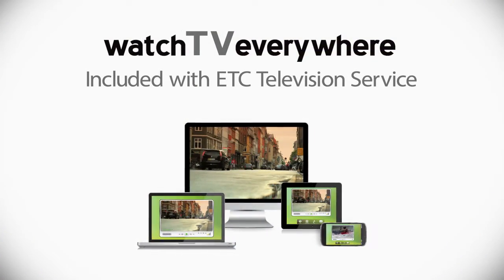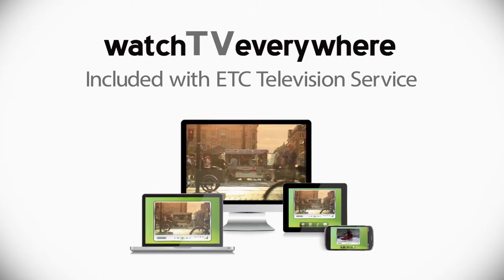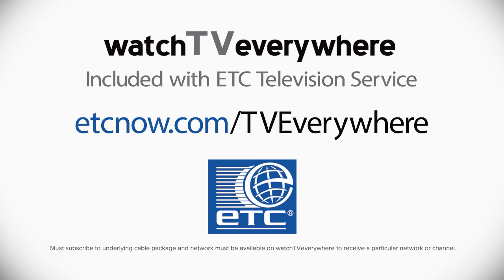Watch TV Everywhere — it's all included with your ETC television service, and just one more way ETC delivers cutting-edge entertainment with the choice, convenience, and control you deserve. To learn more, visit etcnow.com/TVEverywhere.